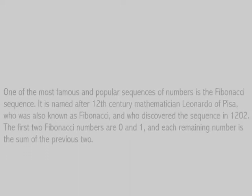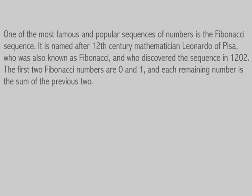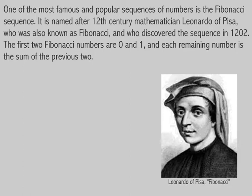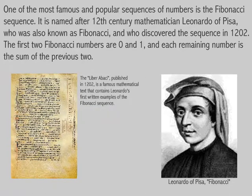One of the most famous and popular sequences of numbers is the Fibonacci sequence. It is named after 12th century mathematician Leonardo of Pisa, who was also known as Fibonacci and who discovered the sequence in 1202.